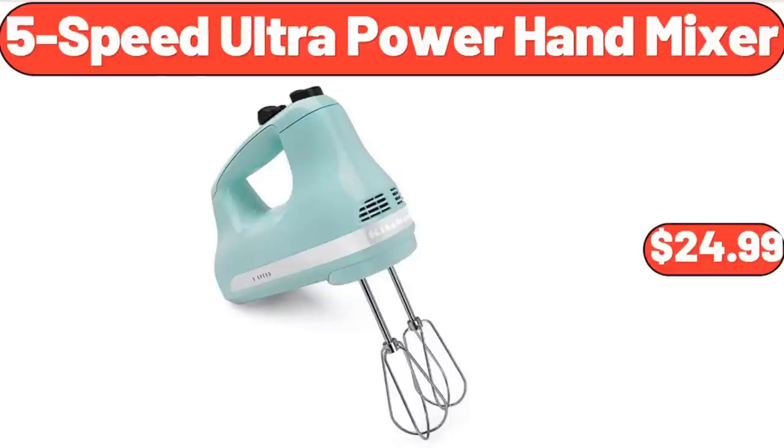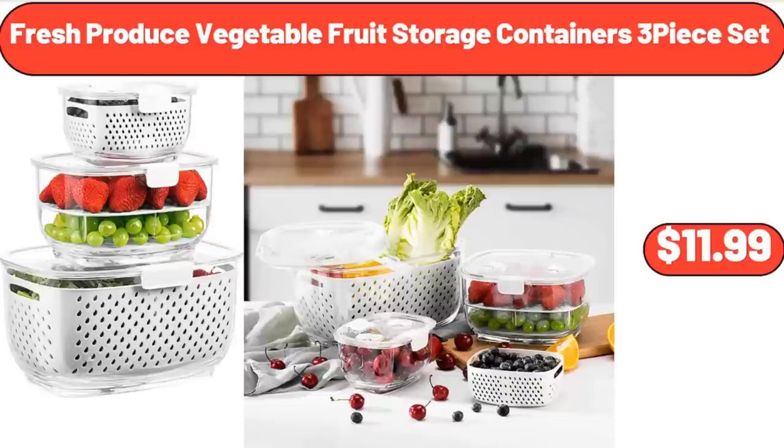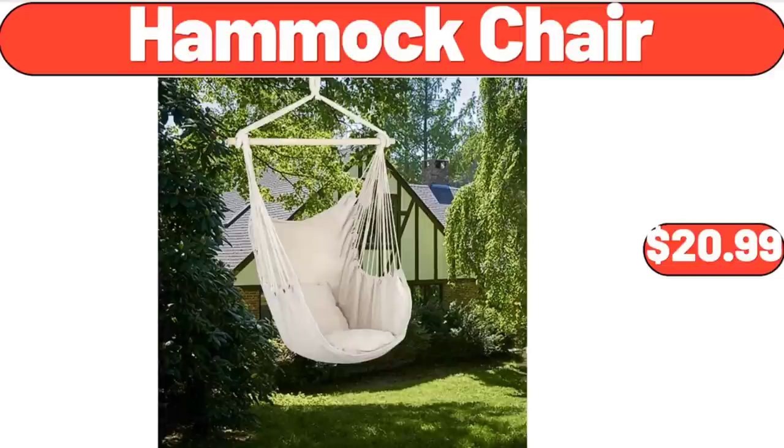5-Speed Ultra Power Hand Mixer, $24.99. Fresh Produce Vegetable Fruit Storage Containers 3-Piece Set, $11.99. Hammock Chair, $20.99.